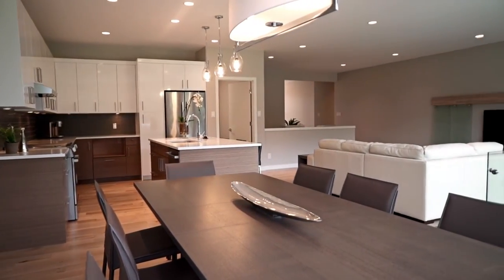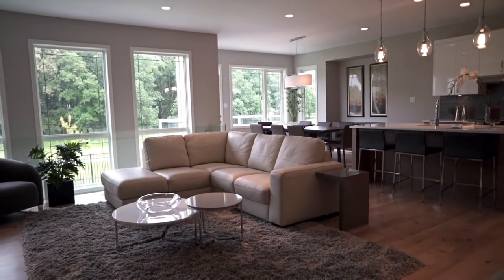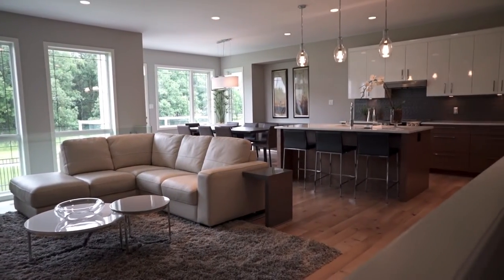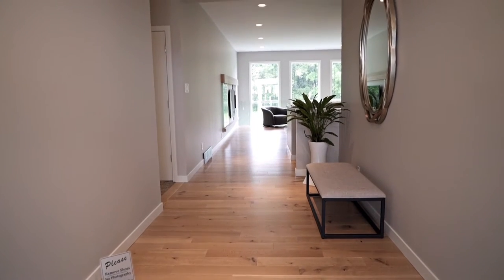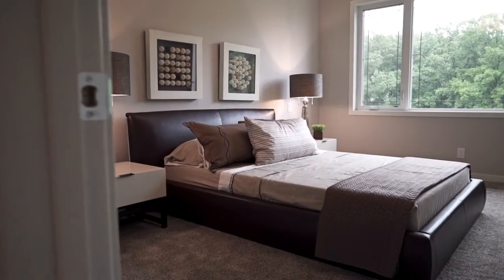This elegant 1,998 square foot 5 bedroom home is perfect for a growing family, featuring a 9-foot main floor and a gourmet chef-style kitchen with quartz countertops.